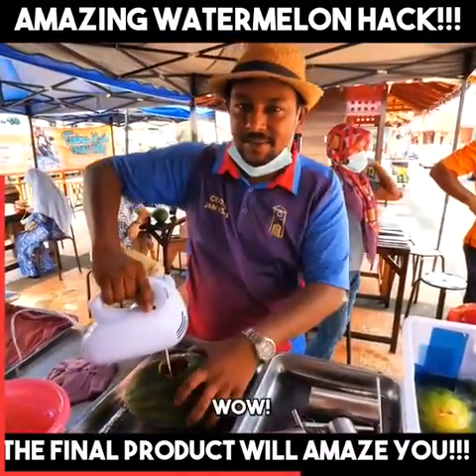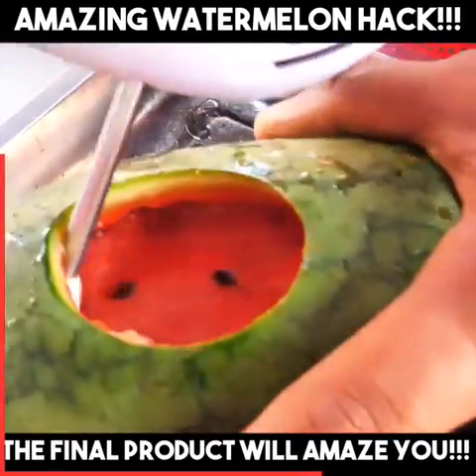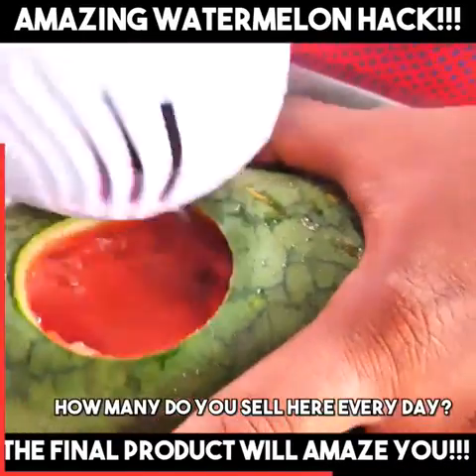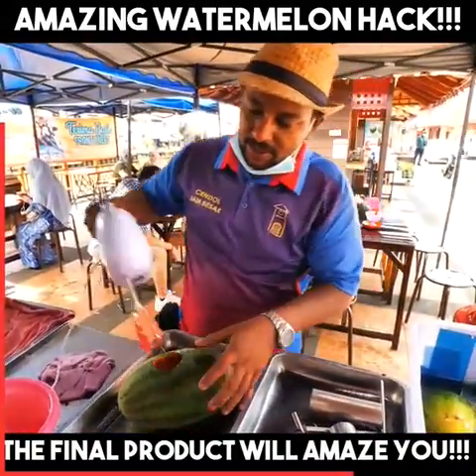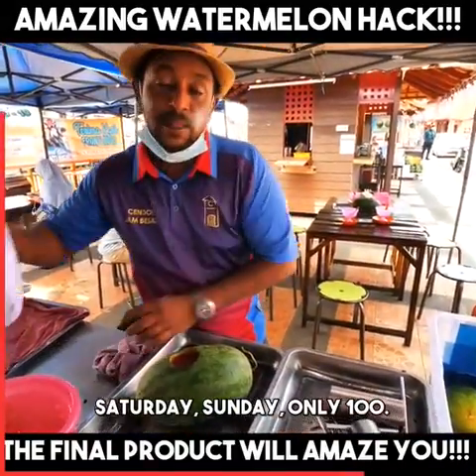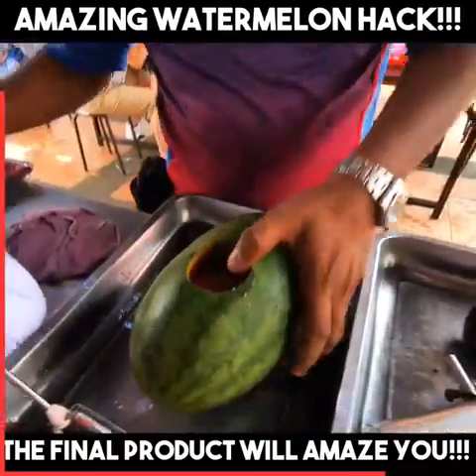Wow. Very nice. How many do you sell here every day? Every day — Saturday, Sunday — only 100. 100? Yeah.